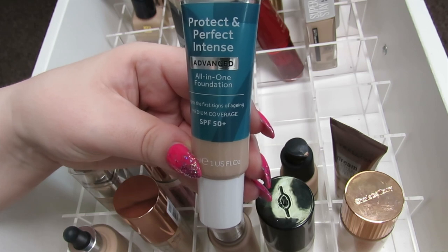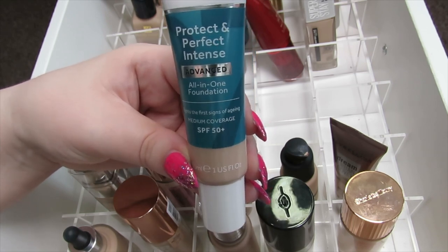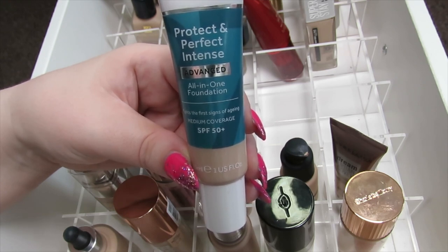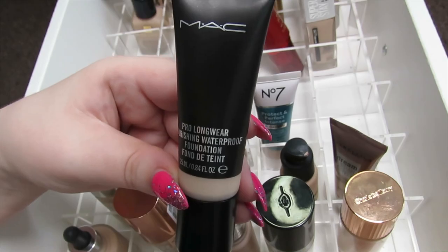This is the No7 Protect and Perfect Intense Advanced All-in-One Foundation, which also has SPF 50. It's quite a light coverage foundation but I do like it for the summer months for more protection. I still wear it throughout the year as well — it's just a really nice foundation, so I'm going to keep this one.